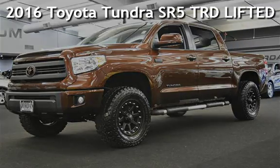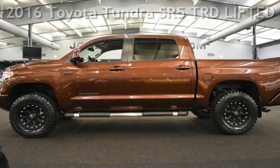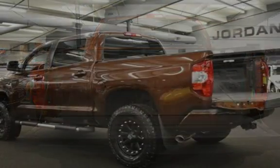Presenting a pre-owned 2016 Toyota Tundra SR5. This 4-door truck has an 8-cylinder, 5.7-liter V8 engine, with 4-wheel drive and an automatic transmission.